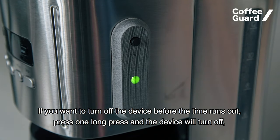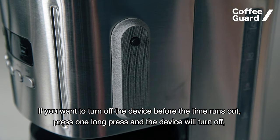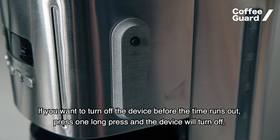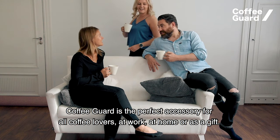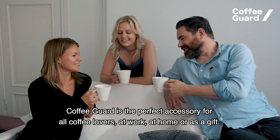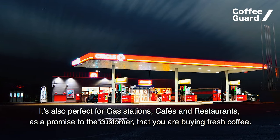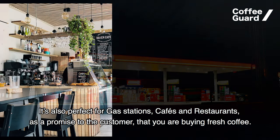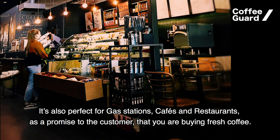If you want to turn off the device before the time runs out, press one long press and the device will turn off and is ready to use again. Coffee Guard is perfect for all coffee lovers — at work, at home, or as a gift. It's also perfect for gas stations, cafes, and restaurants as a promise to the customer that they're buying fresh coffee.